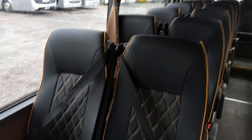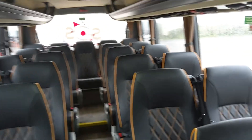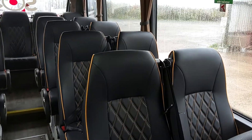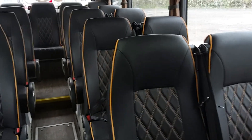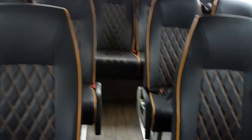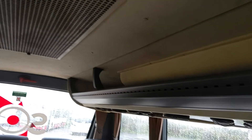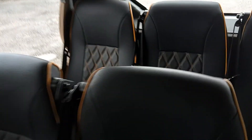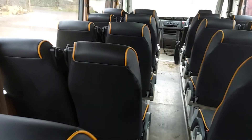29 reclining seats with 3-point seat belts. These have been retrimmed whilst it's been at Stanton's — in black leather with diamond stitch and orange trim. Looks really smart, and it's soft leather too. I sat on the back seat and I sank into it. Combined with the walls, curtains, and roof in that thorny beige, it all works well. Put that together with wood-effect flooring and it just gives it that little touch of luxury.